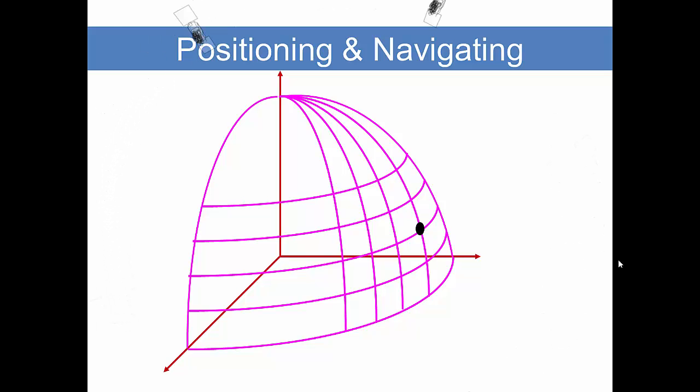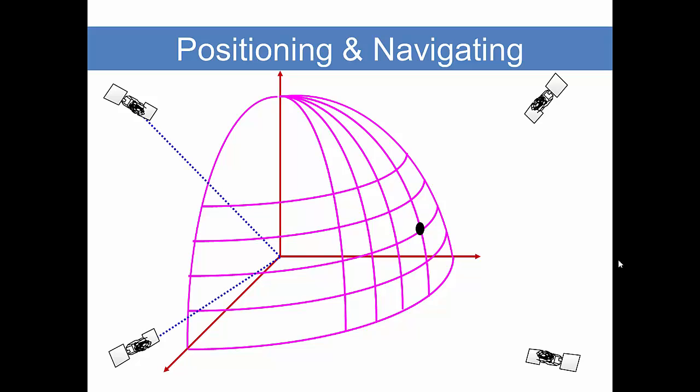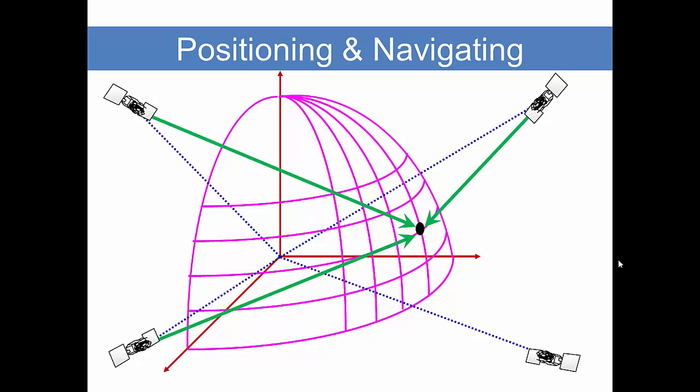While the satellites are orbiting, they are at known positions — known positions relative to the earth's mass center. So our task is to measure from known positions to an unknown position: where you are with your receiver on the surface of the earth.